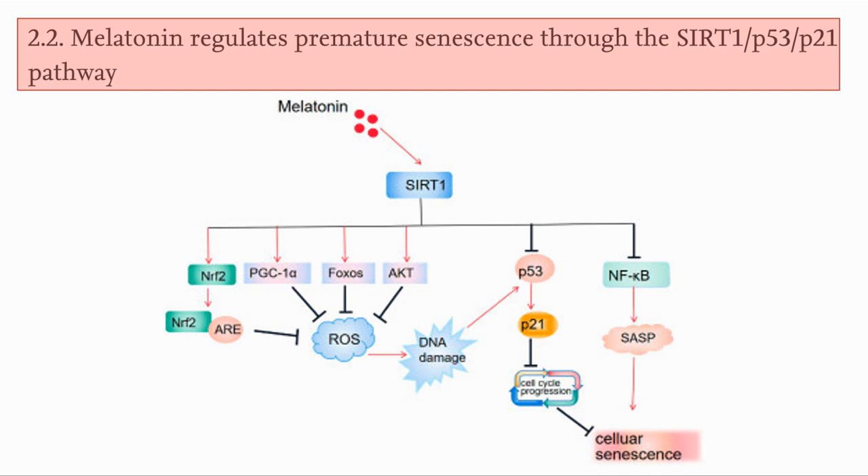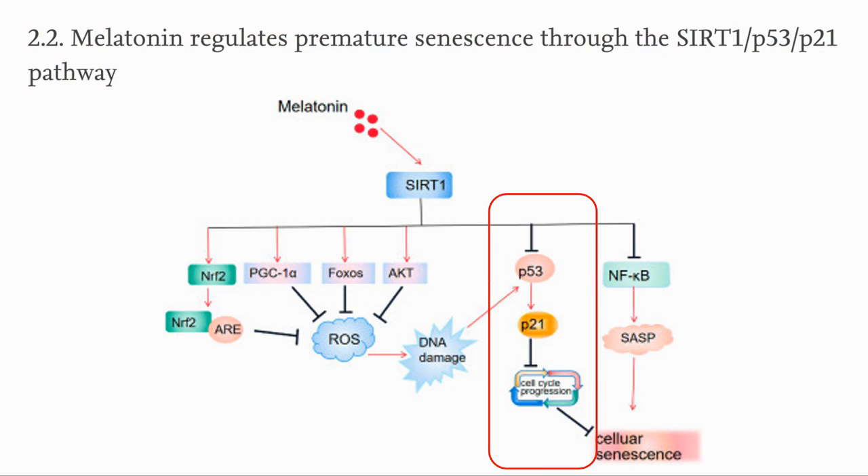Melatonin also regulates premature senescence through the SIRT1-p53-p21 pathway directly. SIRT1 inhibits p53, which is an activator of p21. The two proteins together are key proteins in premature senescence by inhibiting cell cycle progression.